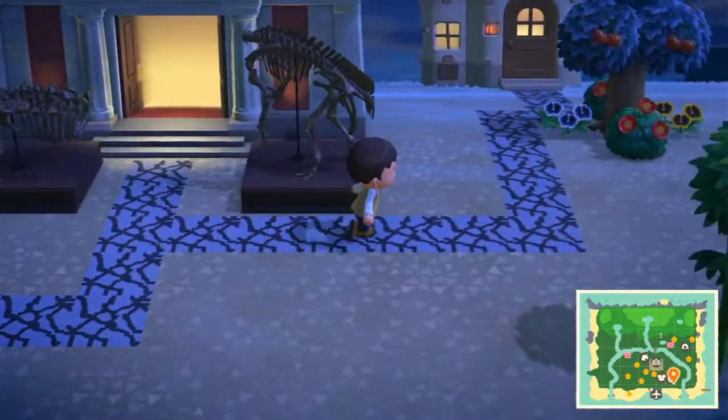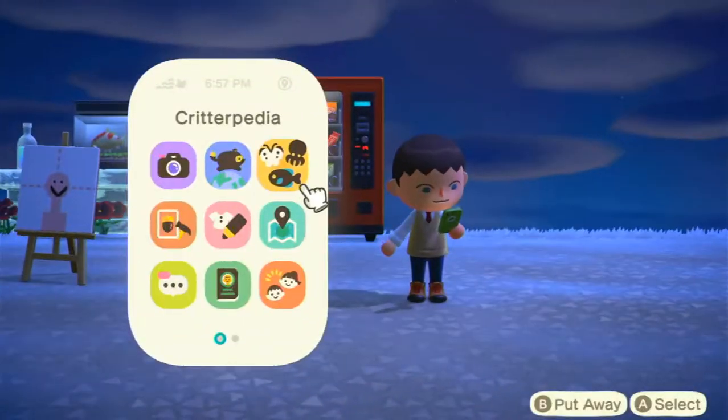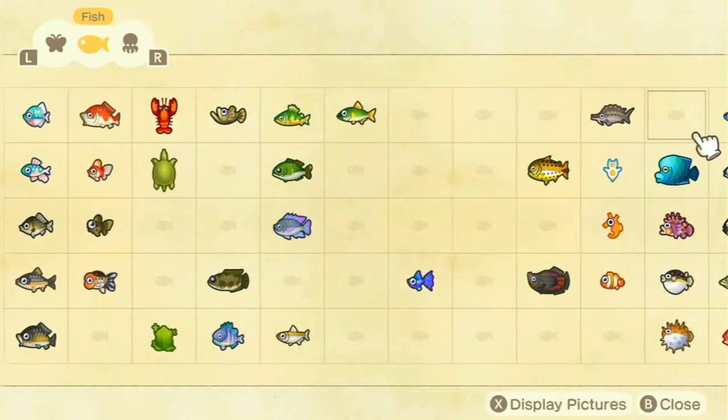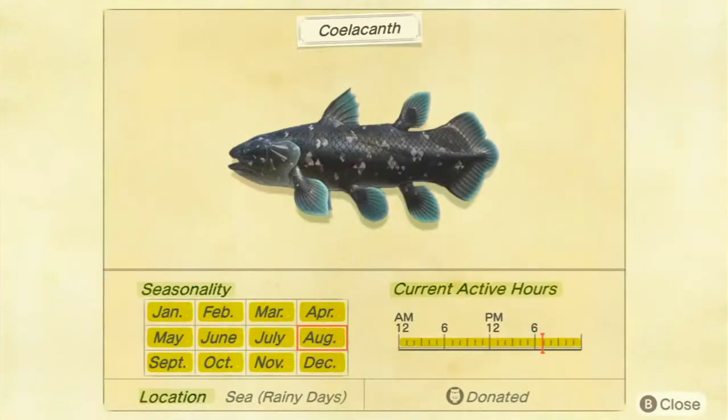Let's see the Critterpedia — when they're available in the southern hemisphere. There's the coelacanth, so it's available at the sea but only on rainy days, and it's available all year and all day.